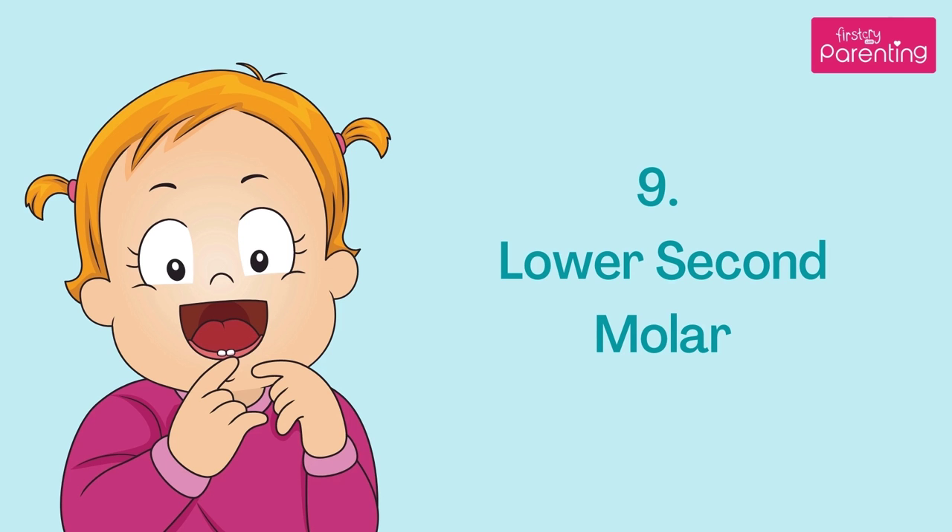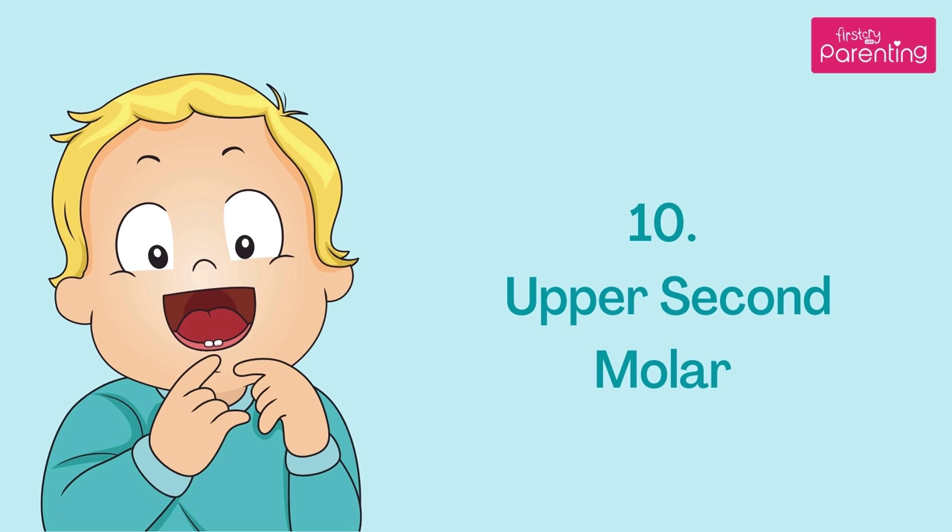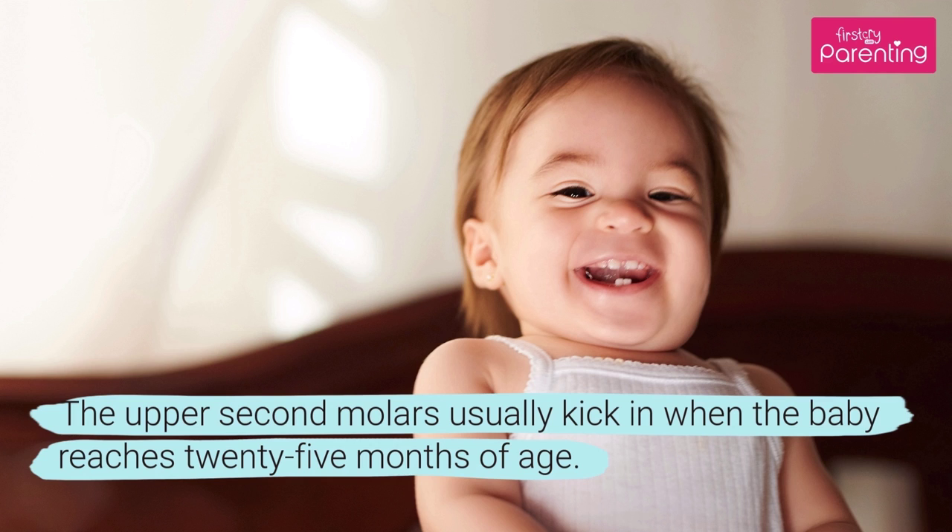Your infant should start developing the lower second molar once they reach 23–31 months of age. The upper second molars usually kick in when the baby reaches 25 months of age.